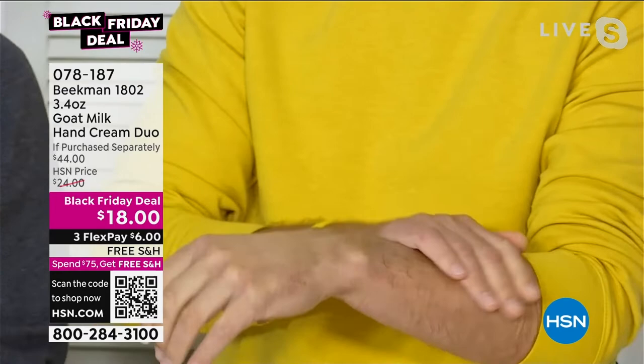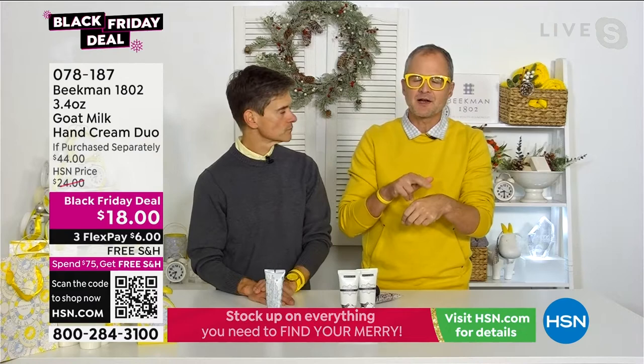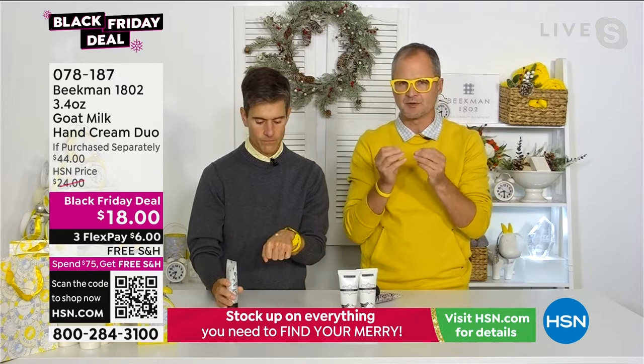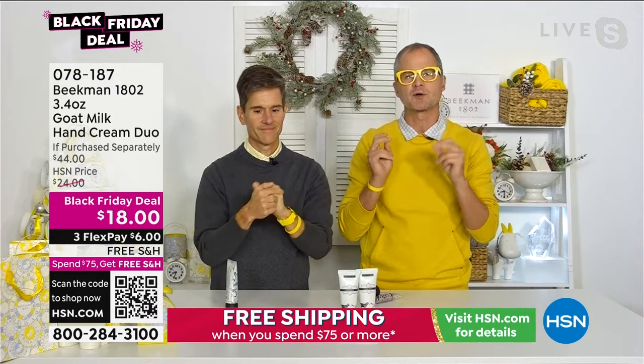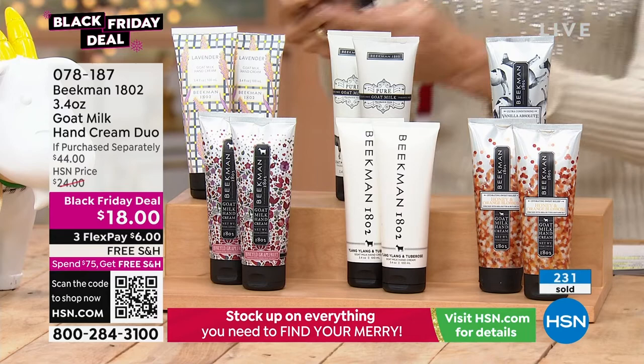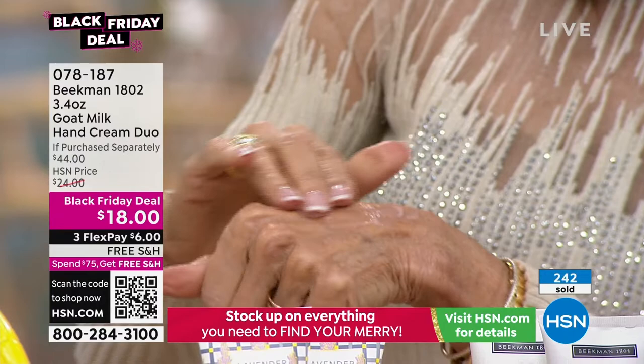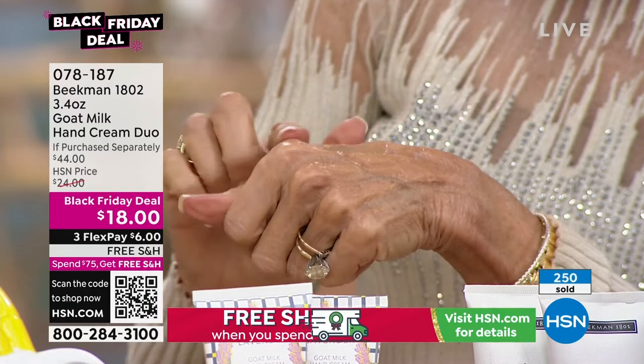This hand cream is different than body lotion. A lot of companies just take their body lotion, put it in a tube, and call it a hand cream. We formulate our hand creams differently — it's got a looser slip so it immediately absorbs and you can get right back to work. Your hands aren't slippery. You can see Miranda is using the vanilla absolute — the vanilla bean actually melts into the cream of the goat milk over time, giving the lotion that beautiful warm bronze color.